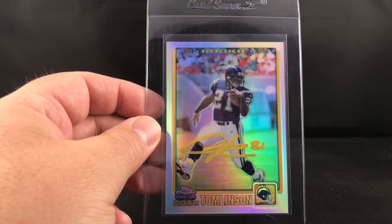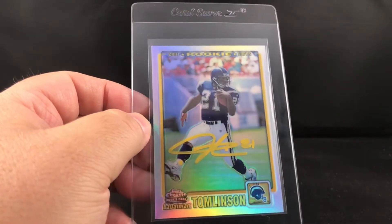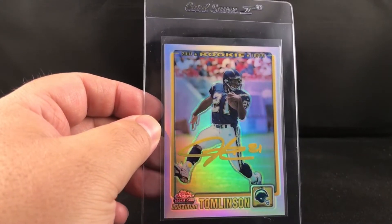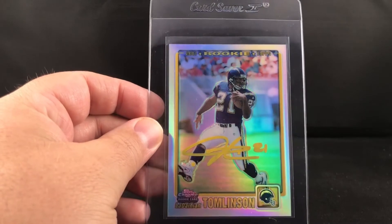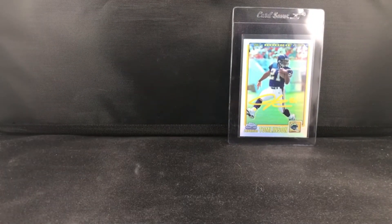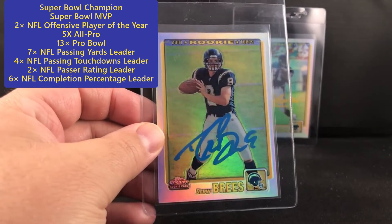Very low pop return on this from PSA, so it's like a $400 card by itself before you even send it in to get autographed. I think I might have $150 to $200 in this card total with the autograph, so not bad overall. This is the most iconic LaDainian Tomlinson rookie in my opinion, and to get it autographed is huge for me — super stoked.